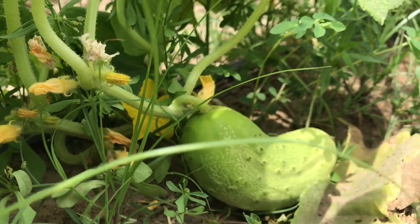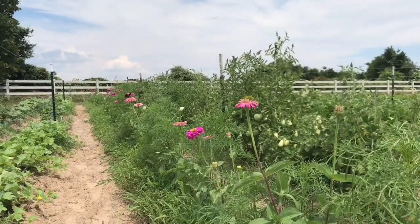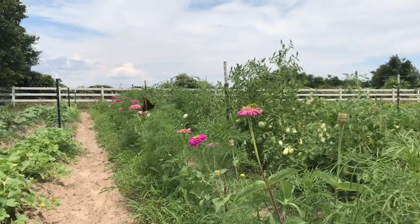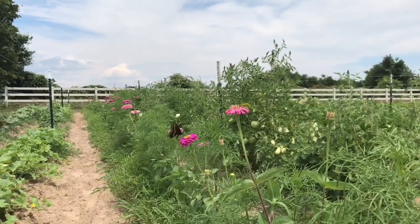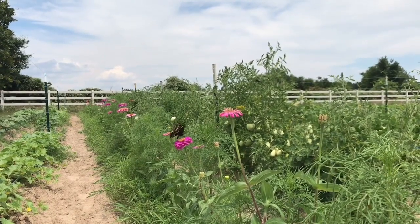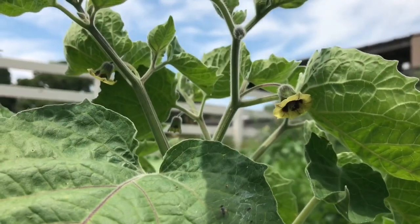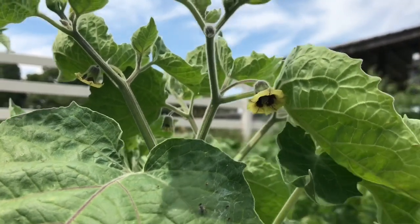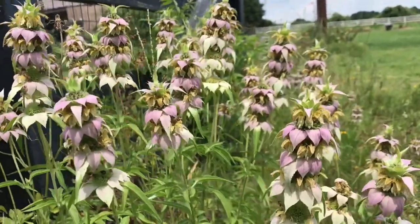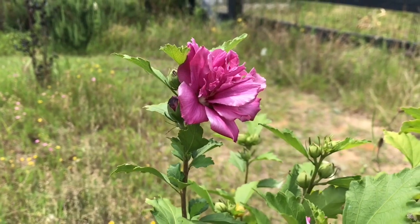This is a pickling cucumber. And then there's the zinnias again because we can never have enough zinnia footage. This is either a ground cherry plant or an eggplant — it was labeled ground cherry but it's looking a lot like eggplant. And then this is some purple horse mint that grows wild on the property — I think it's really pretty. And this is a rose of Sharon. I have several of these.